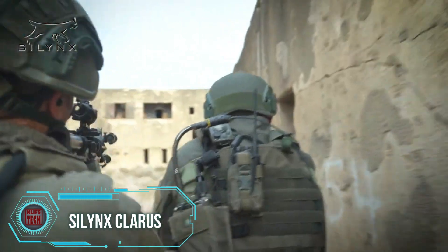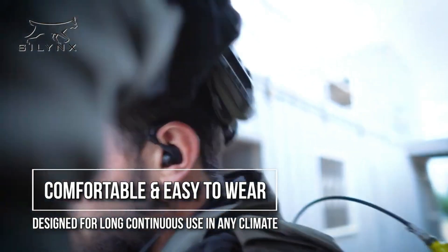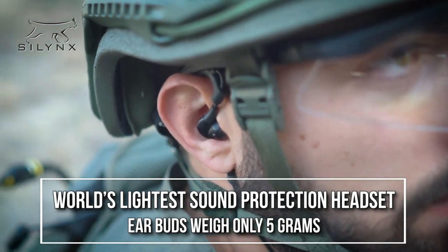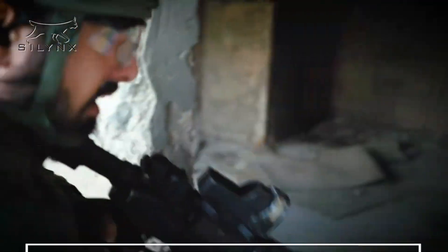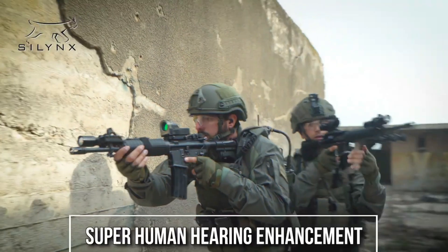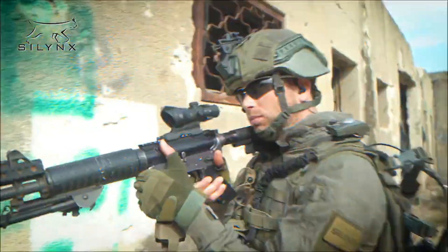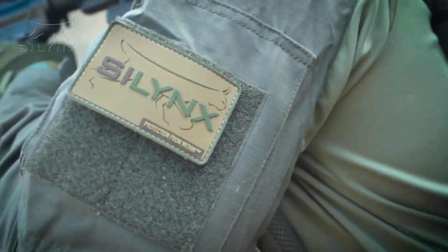The Silinx Claris headphones, utilized not only by the military but also by law enforcement globally, are manufactured by Silvis Communications, a significant player in the industry. These noise-canceling headphones have the capability to block noise levels surpassing 115 decibels, endure submersion underwater up to 1 meter for 30 minutes, and perform effectively in temperatures ranging from minus 20 to 55 degrees Celsius. Users maintain awareness of their surroundings while using these headphones, and they offer easy connectivity with smartphones and radios when needed.